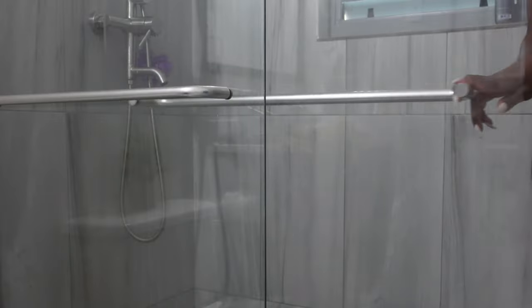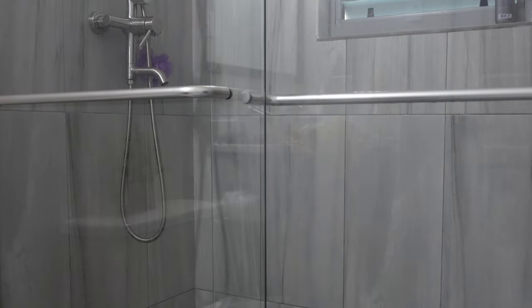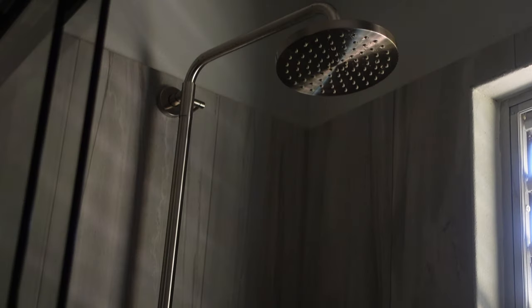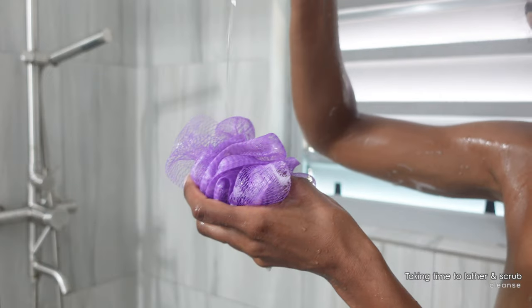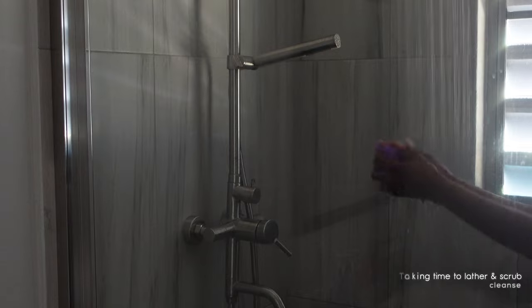Now we're heading into the shower. I don't know about you — doesn't matter how hot the place that I'm in is, I still want to have a hot shower, so I was so grateful. Now I'm going to lather up. Luxury is not just being able to travel, it's being able to take your time while you're on your trip.